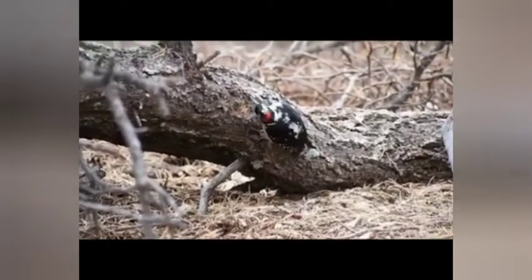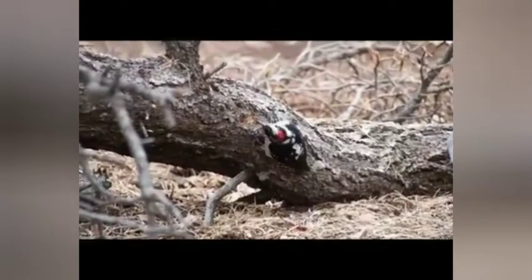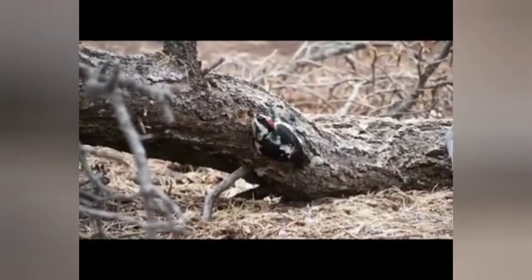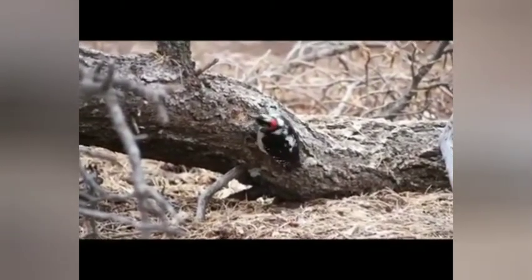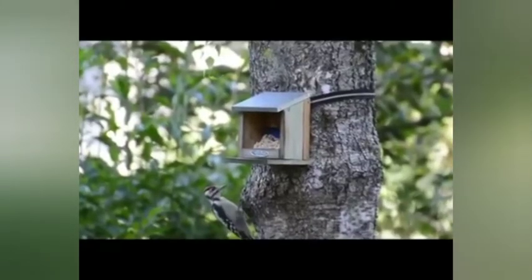Woodpeckers reach their greatest diversity in tropical rainforests but are found in almost all suitable habitats, including woodlands, savannas, scrublands, and bamboo forests. Even grasslands and deserts have been colonized by various species. These habitats are more easily occupied where a small number of trees exist, or in the case of desert species like the gila woodpecker, tall cacti are available for nesting.